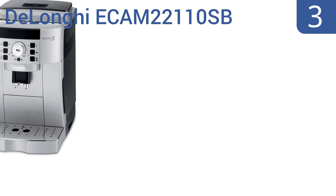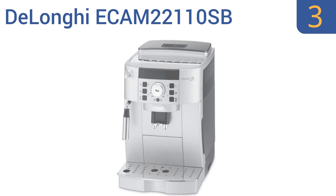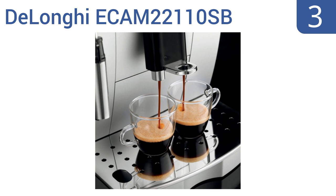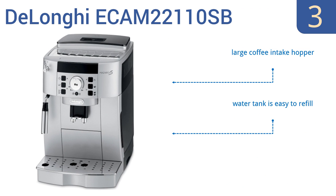Halfway up our list at number 3. With its compact size and intuitive controls, the DeLonghi ECAM22110SB is ideal for a busy kitchen that doesn't want to sacrifice flavor for efficiency. For your convenience, it uses tap water with a built-in filtration system and it has an energy-saving switch. It features a large coffee intake hopper, a water tank that's easy to refill, and a robust grinding mechanism.